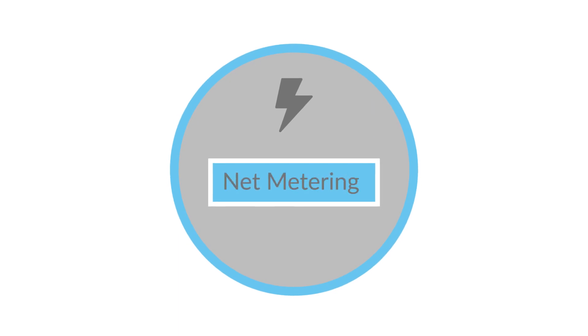Once you make the switch to solar, your home will still be connected to the electrical grid and will need to use net metering. Net metering helps account for variations in energy production by crediting you for the excess electricity your panels produce. Want to know how it works?